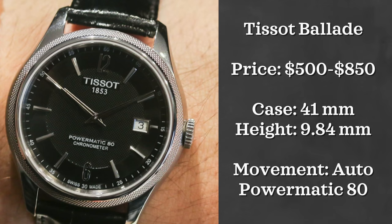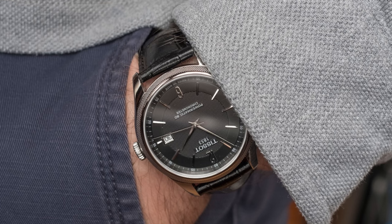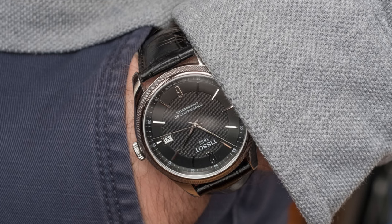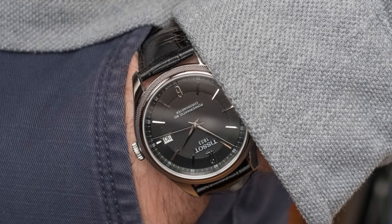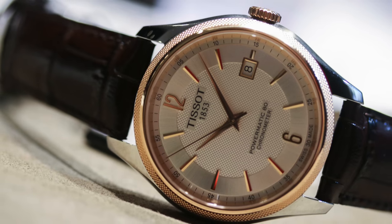Now we have the Tissot Blade. These are the priciest of this Tissot trio but can still be found on the gray market for well under a thousand dollars. These watches come in with a 41 millimeter case, are 9.84 millimeters thick, are automatically powered, and also have 50 meters of water resistance — which is a nice touch for a dress piece.